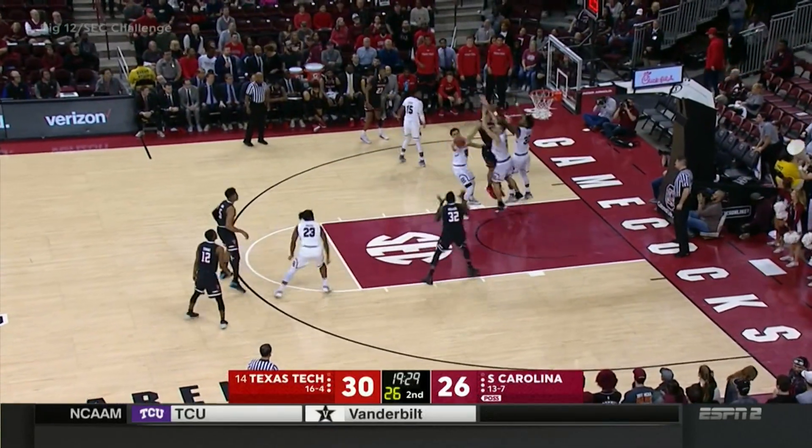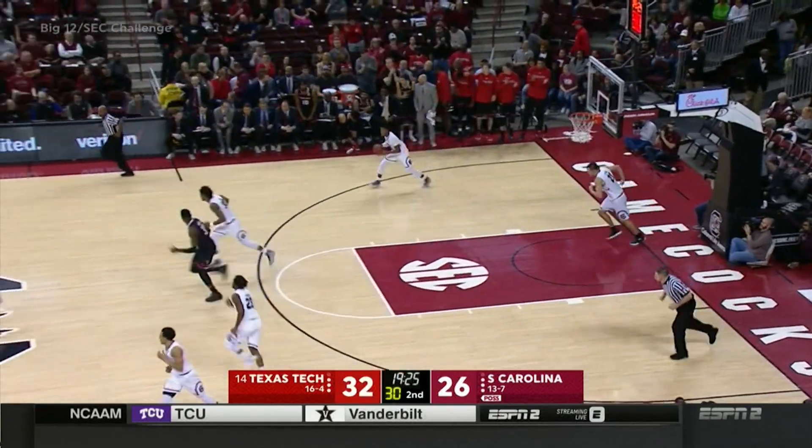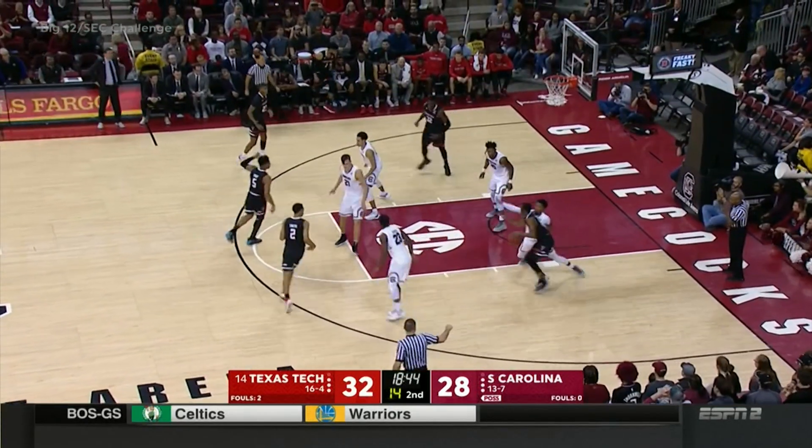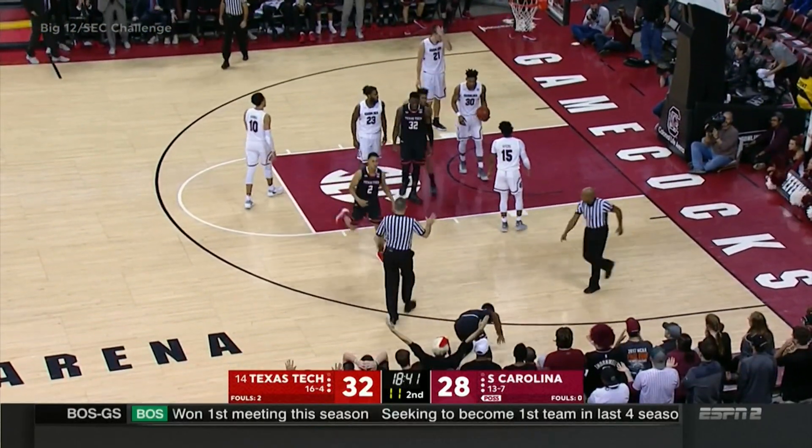In a five-second period that just got ignored. Uriase with the slam, another pretty pass from Smith. They can play through missed shots on the offensive end as well as anybody in college ball. They are not an offensive sensitive team.